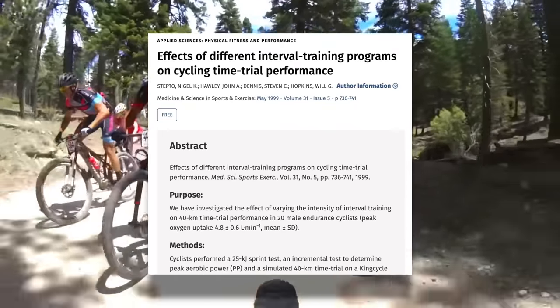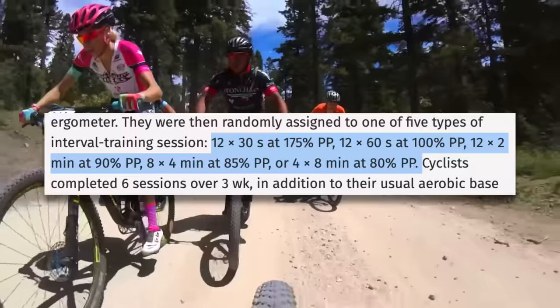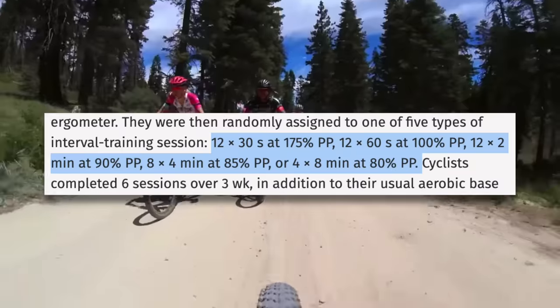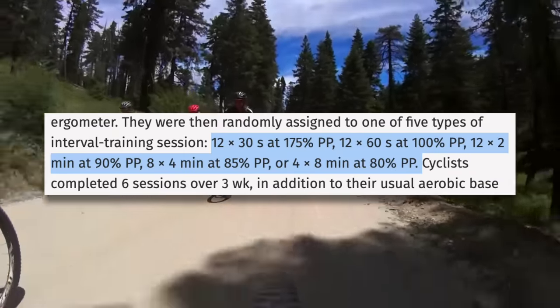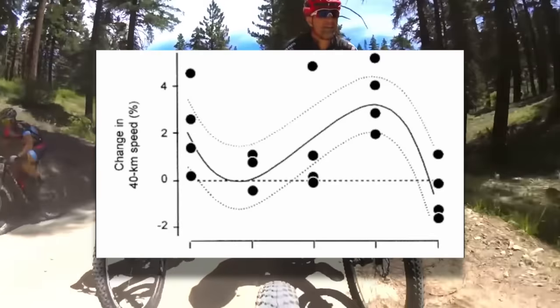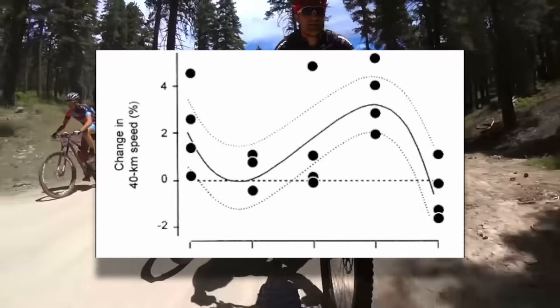This study is set up similarly but accounts for the difference in interval intensity by adjusting the time spent doing the intervals. They tested 12 by 30 seconds, 12 by 60 seconds, 12 by 2 minutes, 8 by 4 minutes, and 4 by 8 minutes. As the interval length goes up, intensity goes down. This gets the full range of what most would consider high intensity intervals, all the way from 30 seconds to 8 minute interval lengths. The improvements in 40k performance were greatest for the 8 by 4 minute intervals, followed closely by the 30 second intervals.